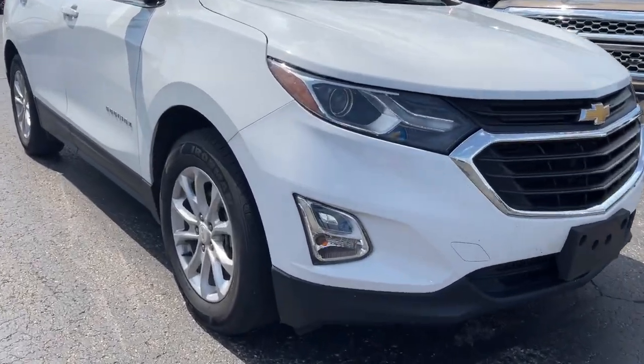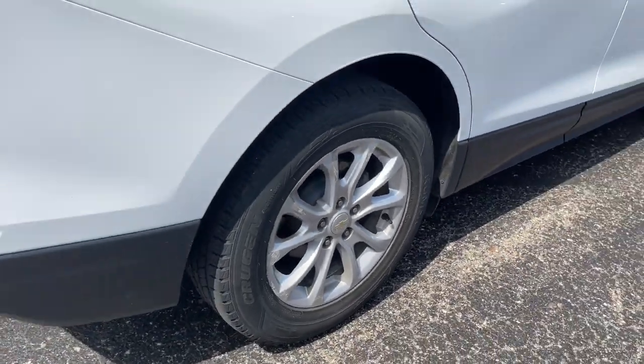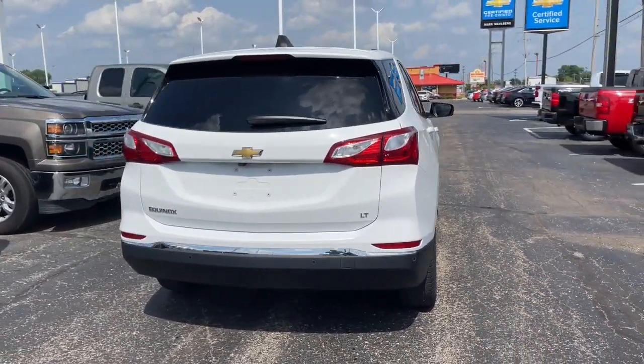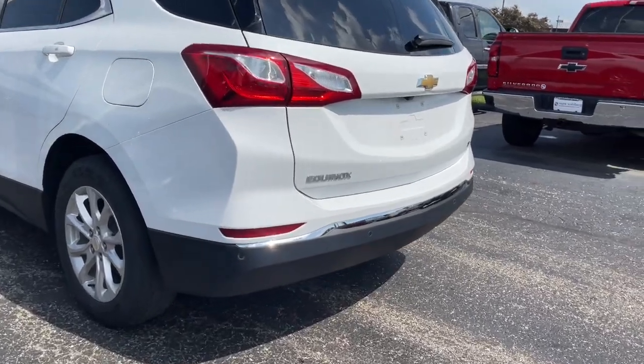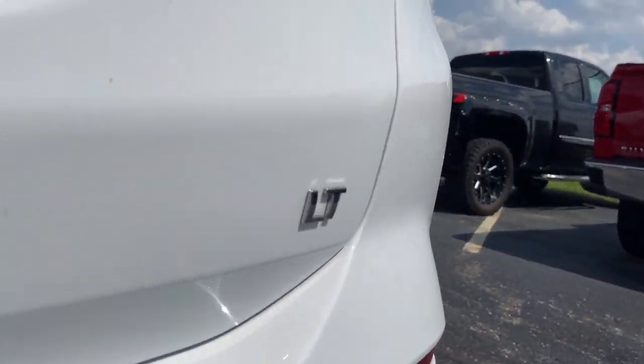Get a feel for the 2018 Chevrolet Equinox. With less than 80,000 miles on the odometer, this vehicle provides excellent value. The advanced safety features, passenger-friendly cabin, generous cargo space, and connected technology of the Equinox help you navigate every twist and turn of the road with confidence and style.